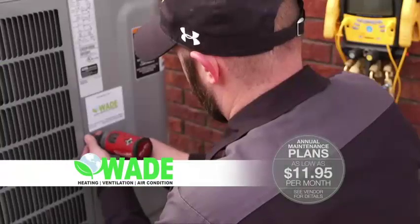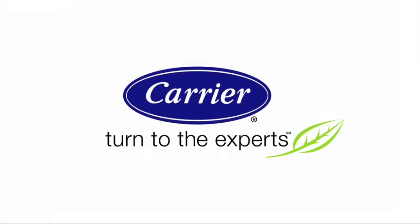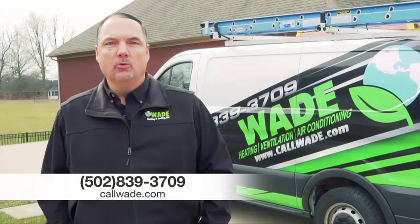When was your last HVAC tune-up? Call Wade Heating and Cooling with maintenance plans as low as $1,195 per month. Carrier — turn to the experts. Big enough to help, small enough to care. Call Wade.